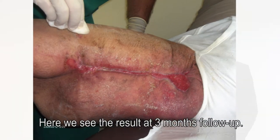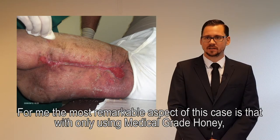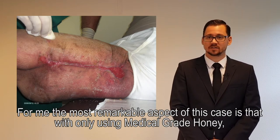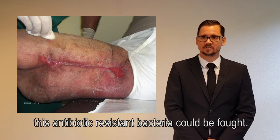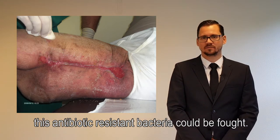Here we see the result after three months' follow-up. For me, the most remarkable aspect of this case is that only using medical grade honey, this antibiotic-resistant bacteria could be fought.